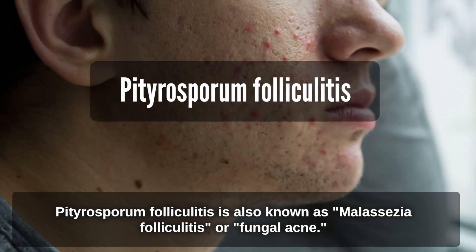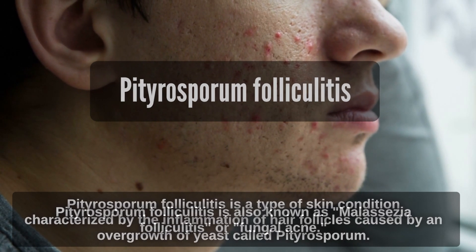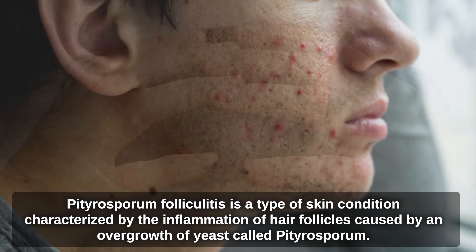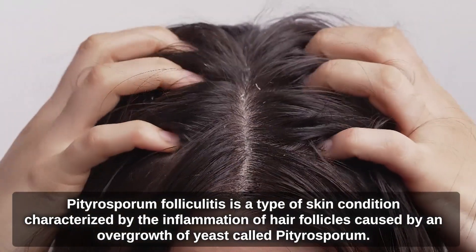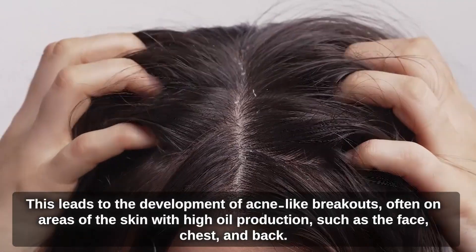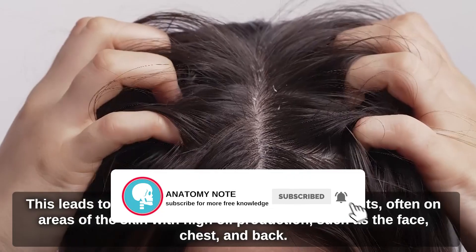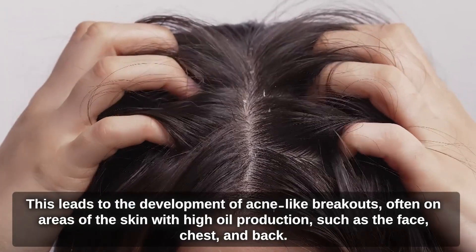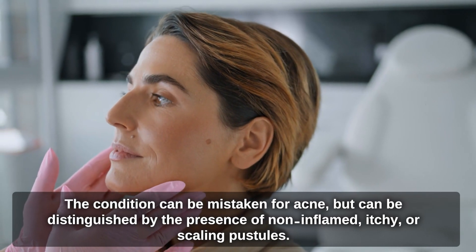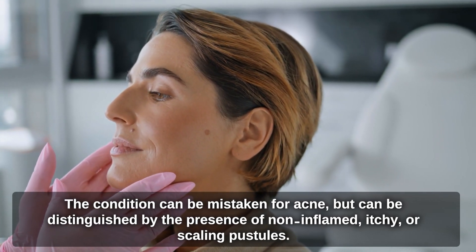Pityrosperum folliculitis is also known as malassezia folliculitis or fungal acne. It is a type of skin condition characterized by the inflammation of hair follicles caused by an overgrowth of yeast called pityrosperum. This leads to the development of acne-like breakouts, often on areas of the skin with high oil production, such as the face, chest, and back. The condition can be mistaken for acne, but can be distinguished by the presence of non-inflamed, itchy, or scaling pustules.